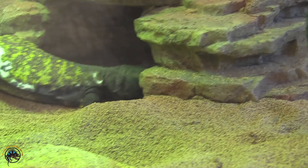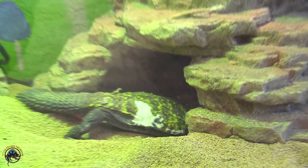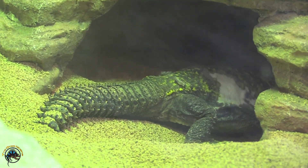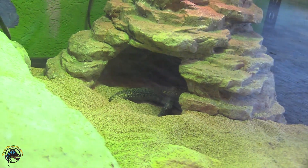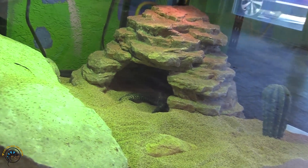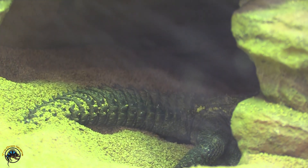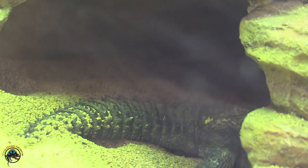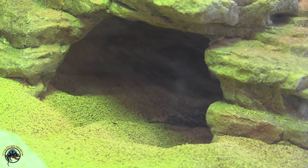So yes, we have four types of Uromastyx here but only three species — now you know why. We only have the Red Niger and Yellow Saharan, as well as the Ocellated, for sale. We don't have any Malis. Little Chewy here is our only Mali and he's our party animal, so he stays. We'll let him take a nap — I guess he wants to take an afternoon nap. We'll see you guys later.